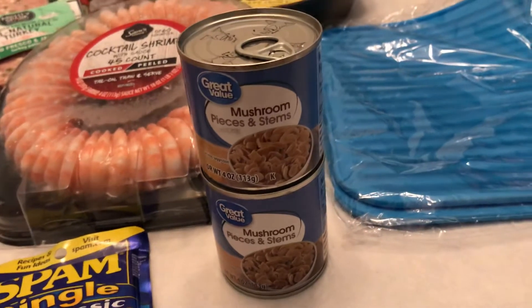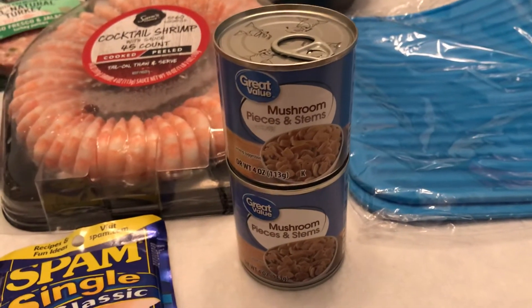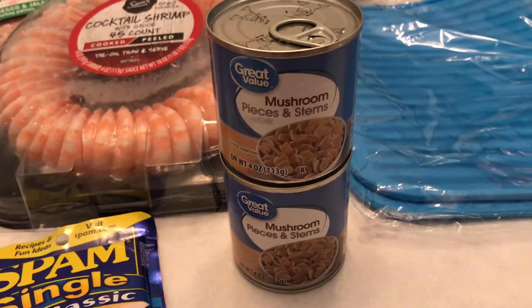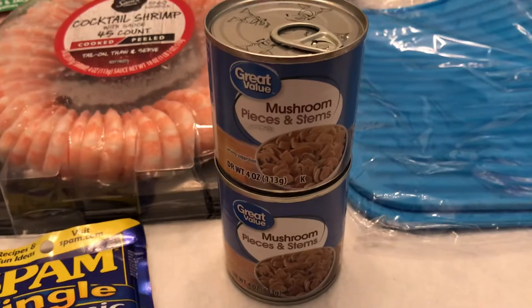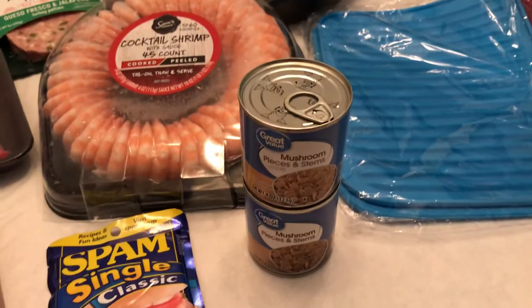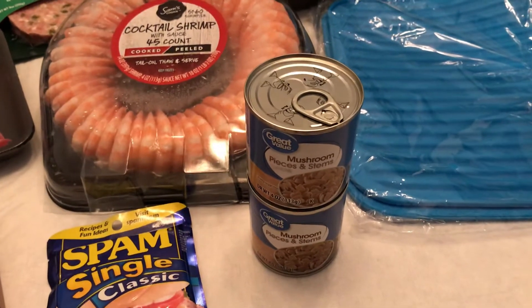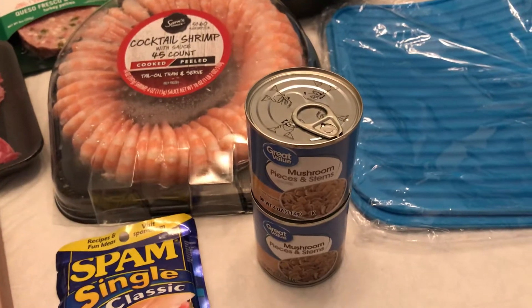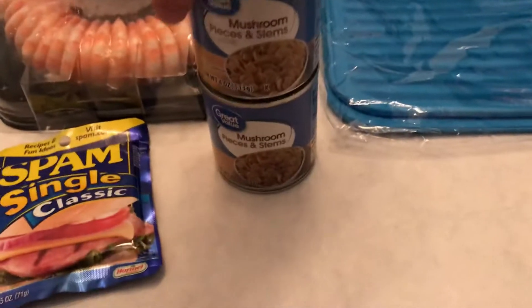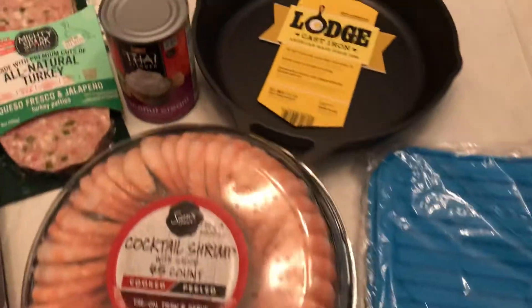I got mushrooms, because when I have spaghetti with that shirataki spaghetti I like with the Rao's sauce — and yes, it is pronounced Rao's, not Rao's the other way. I actually watched a video with Martha Stewart and the owner of Rao's about 25 or 30 years ago, so yeah, I'm that old. Anyway, I just got the cheap mushroom stems and pieces.